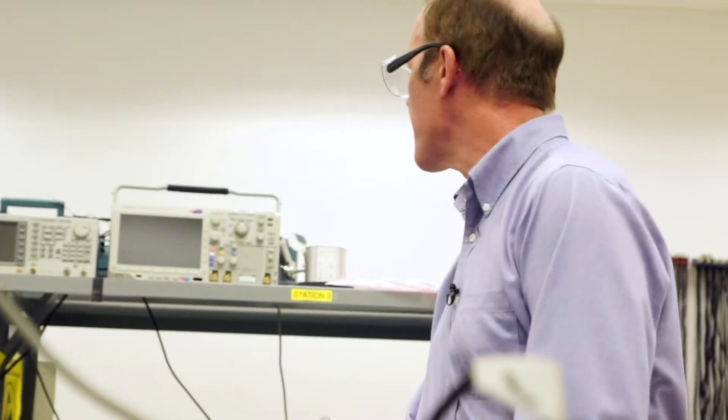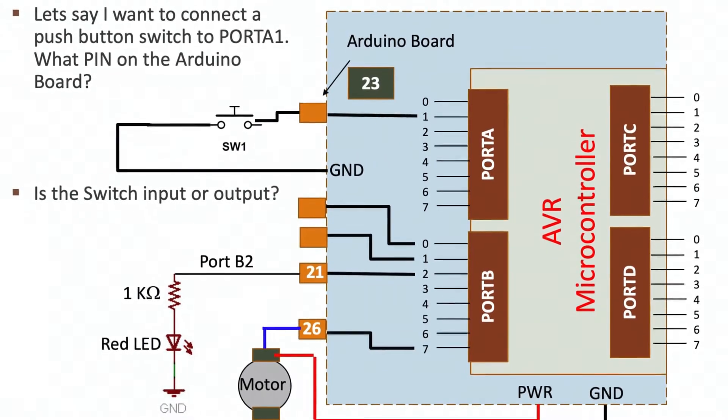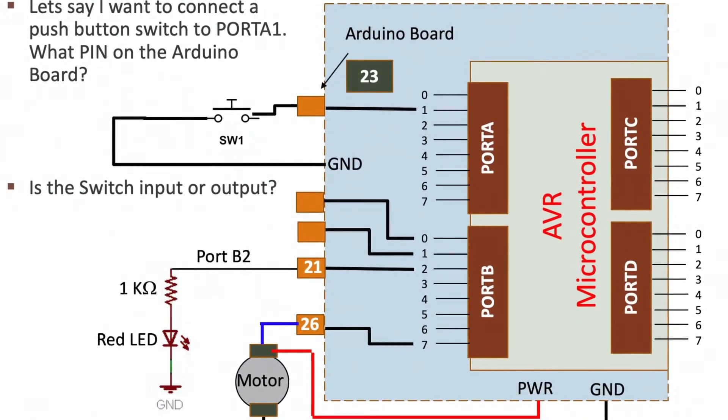The students get to form teams to design a project to solve a practical problem. They utilize the microcontroller and program it to take in data from a sensor and control switches, lights, display it on a liquid crystal display, turn on a motor.